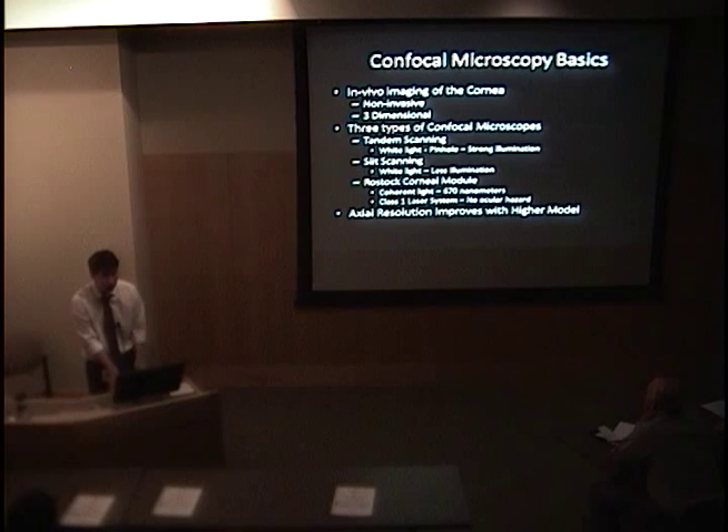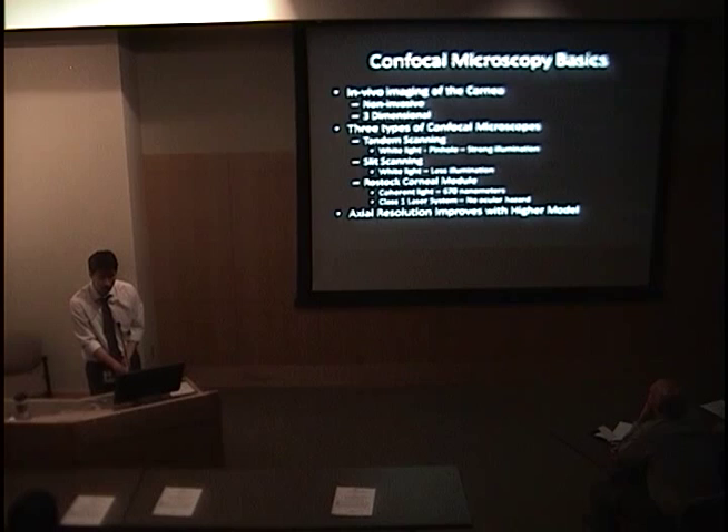These are the basics I've already presented. The confocal microscope gives you 3D histology in real time. The benefits are you don't need to take a biopsy and you can image multiple areas without any trauma to the patient. There are three kinds of confocals. As the light gets more coherent, it goes from white to a single nanometer wavelength. The slit scanning we have in the NIDEK confocal 4, which we use to look at the endothelium, and the RASA cornea module is the HRT we use to look at the glaucoma nerve with a cornea adapter.